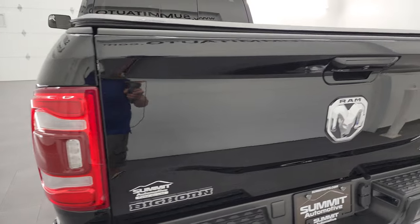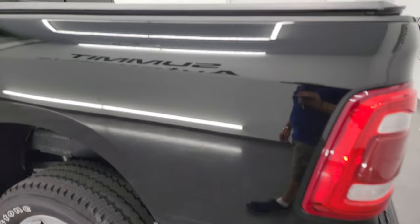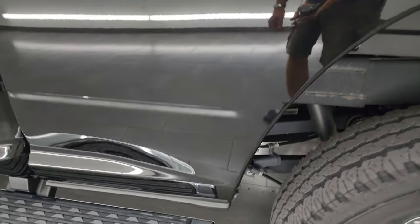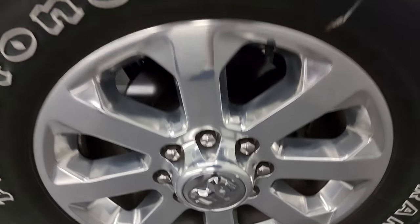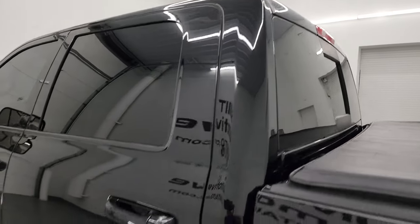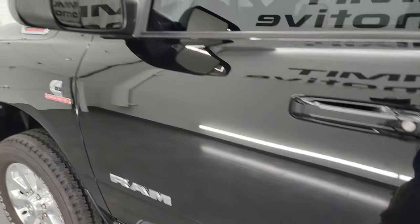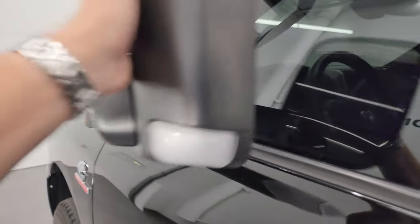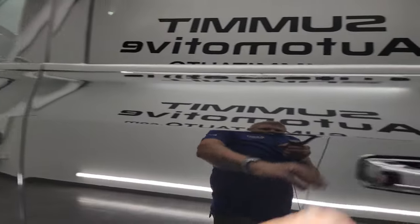The tailgate shuts and lifts easily — must have a torsion bar in there. Coming around the driver's side, the box looks good with no dents or dings. The rear wheel is in really nice shape as well. The cab and doors have no dents or dings. This truck has the heated fold-up tow mirrors with built-in directional signals — they fold up and also fold in.